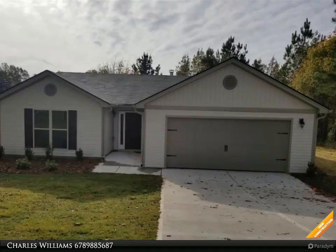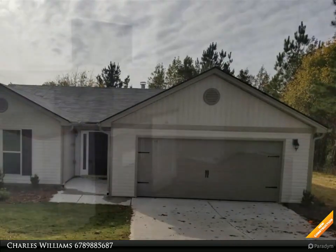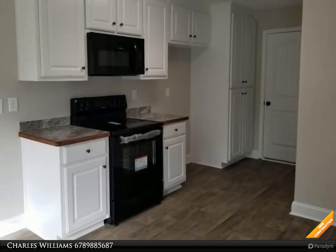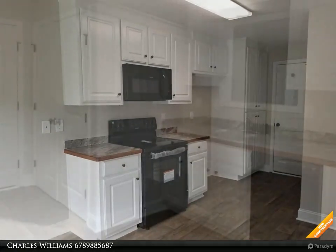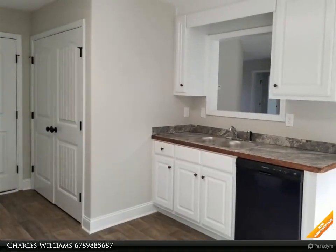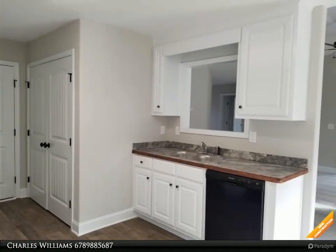Welcome to BulldawgRealty.com. Check out all of our new home communities organized by county — each are located within northeast Georgia. Many qualify for USDA 100% mortgage financing. Go Dogs! Craftsman style ranch, three bedroom, two bath, white cabinets.